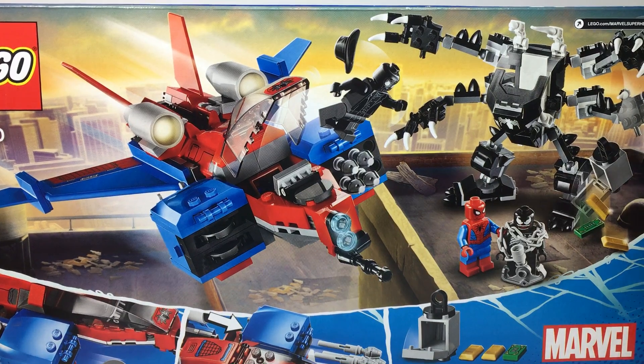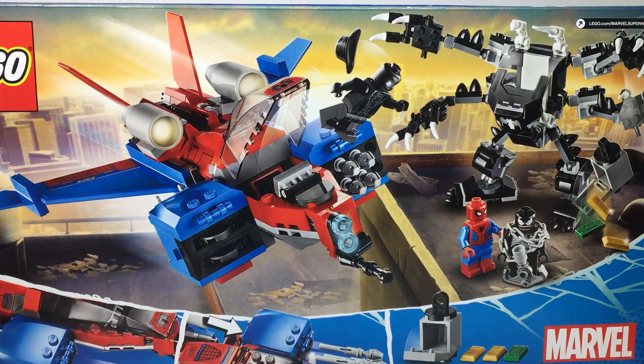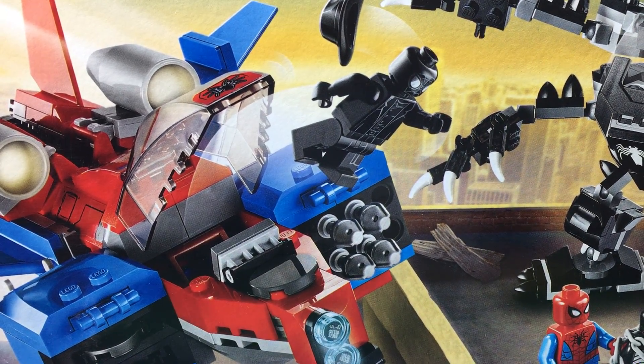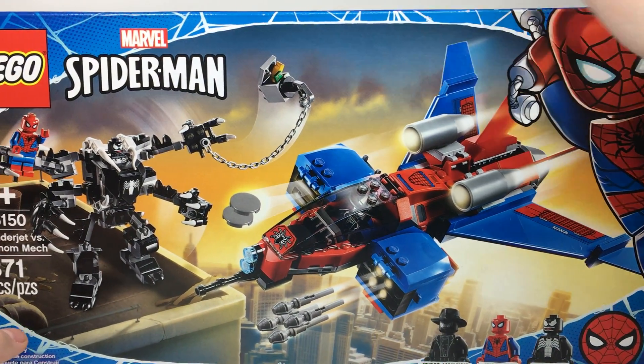I think the minifigures are pretty good, and the Venom Mech is pretty cool. The Jet itself isn't a bad build — just for Spider-Man, I don't think you really need it. But obviously that Spider-Man Noir minifigure is why I bought it, and I'm sure a lot of other people bought it for that reason too. But overall, I think it's a very cool set.